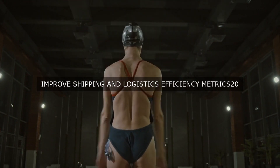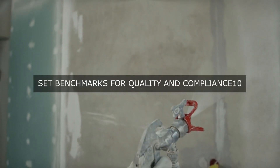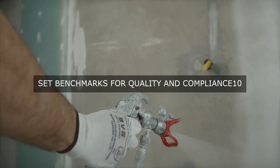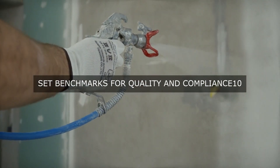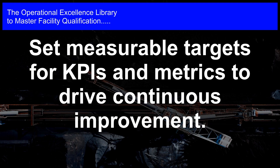In addition to these metrics, the facility also tracks lead time, which is the time taken to complete a process or operation. By monitoring lead time, the facility can identify bottlenecks, optimize workflows, and reduce cycle time. This leads to increased productivity, improved quality, and enhanced customer satisfaction.